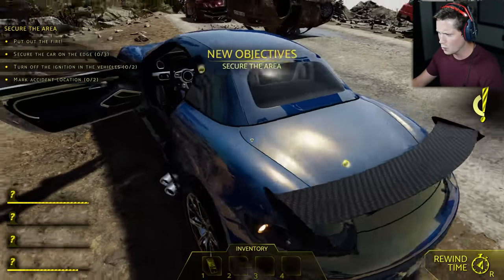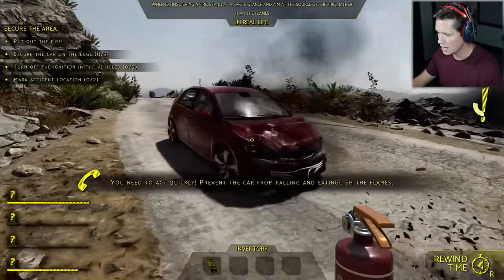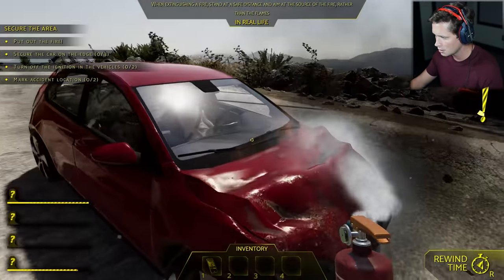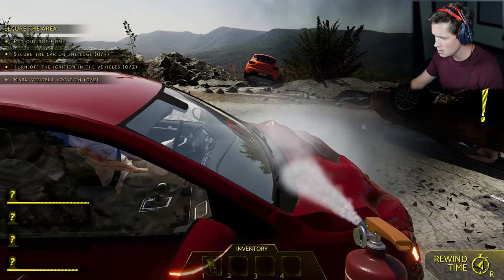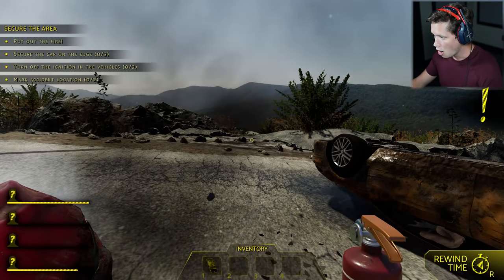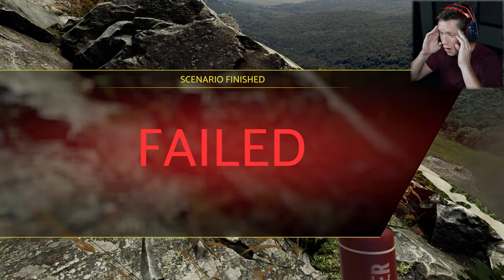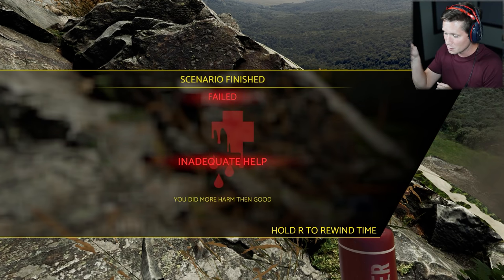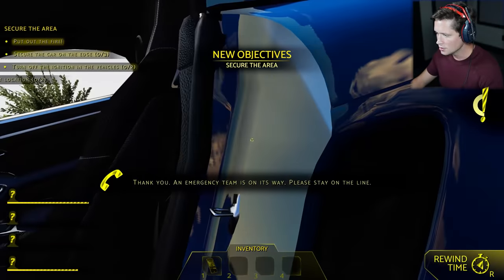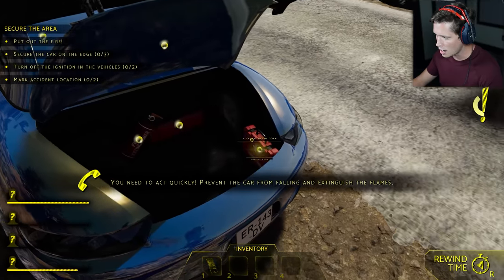First thing, we're going to put out that fire. Are we whipping the Porsche here? Okay, I like it. Need to act quickly — prevent the car from falling and extinguish the flames. We're going to try to extinguish these flames to start things off. Are we going to have to open the hood? I'm trying to put it down into the engine bay. We've got extinguisher, triangle, and first aid kit.